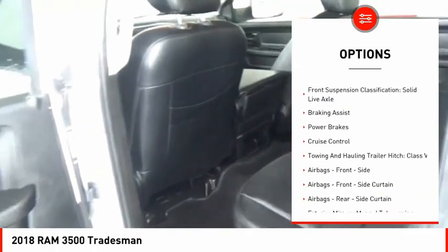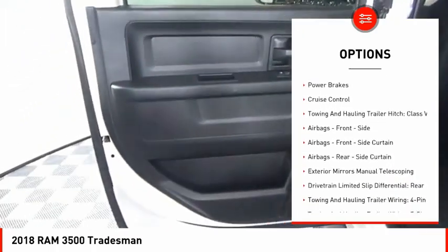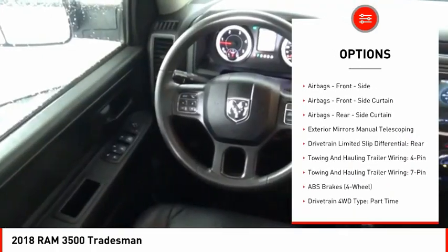Traction control. Stability control. Roll stability control. Front suspension type: multi-link.